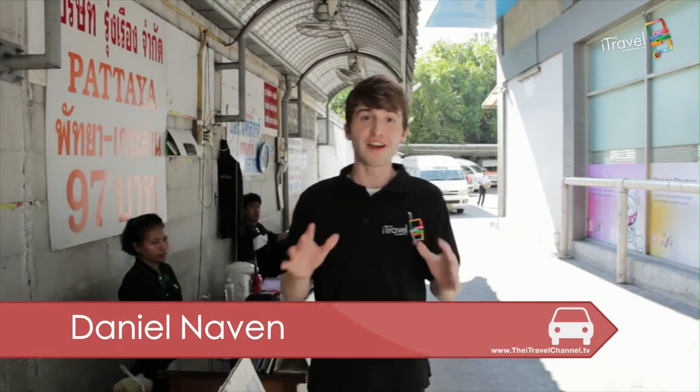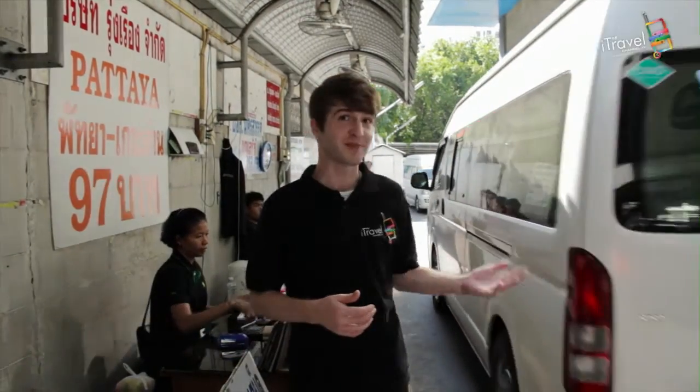Hi and welcome to iTips. The Victory Monument terminal is the black sheep of the family, being more so known for its minivans instead of its buses. The Victory Monument is characterized by a huge roundabout with a tall standing monument in the middle.